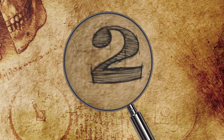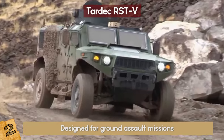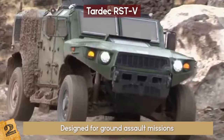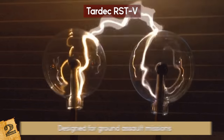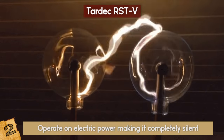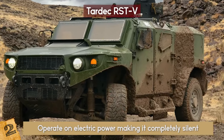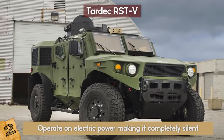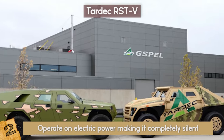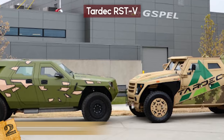2. TARDEC RSTV. This ultralight vehicle was designed for ground assault missions and mobile power generating and battle situations. The cool thing about it? It's a hybrid. It has the ability to operate on electric power, making it completely silent and the ultimate weapon, and allowing for a quick getaway. The TARDEC is also in line to replace the Humvee as the primary military vehicle.